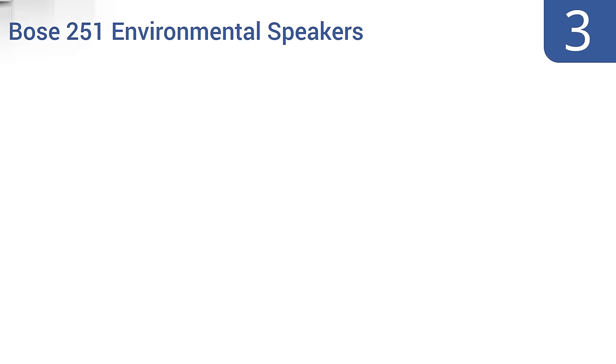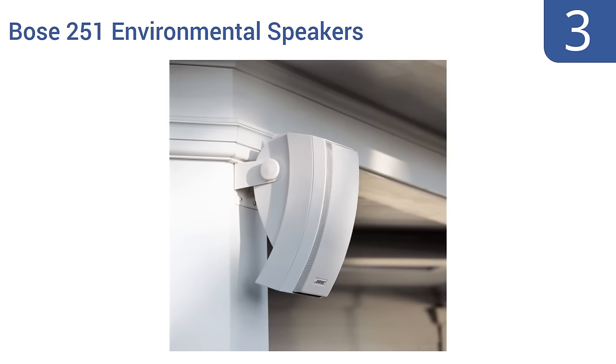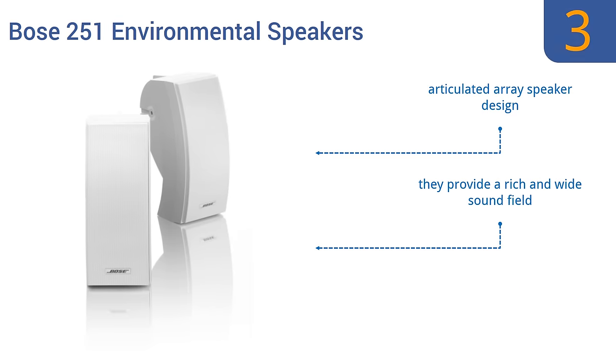Nearing the top of our list at number 3, designed with water-resistant outer casings, the Bose 251 environmental speakers can withstand blistering heat or bitter cold without sacrificing sound quality. Their multi-chamber bass enclosures also offer additional audio power. They're compact and stylish, have an articulated array speaker design, and provide a rich and wide sound field.